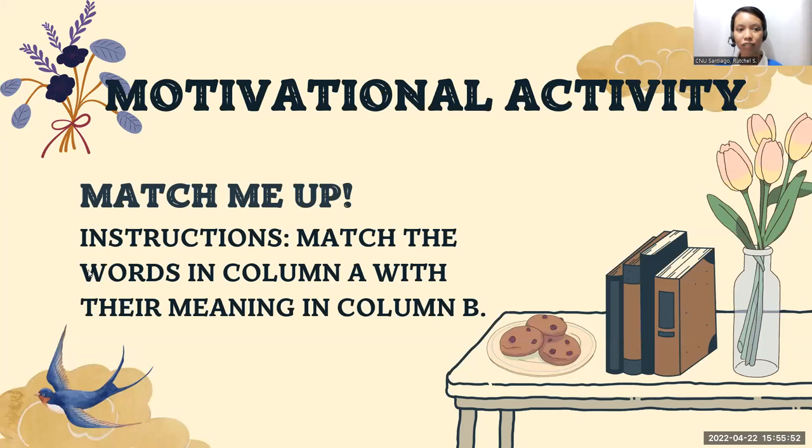This will serve as your motivational activity called Match Me Up. For the instructions, match the words in column A with their meaning in column B.